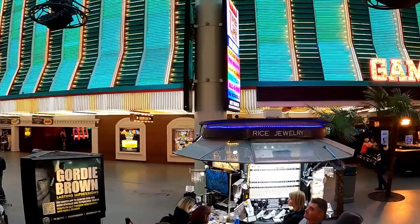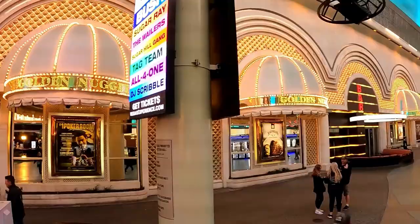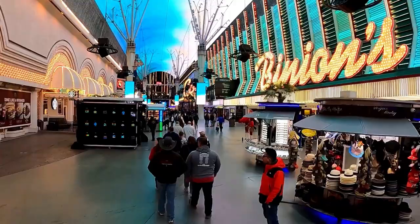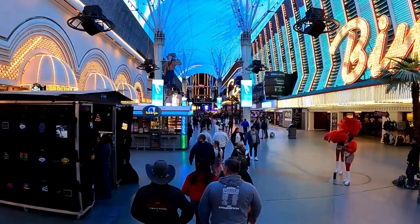Fremont Street Experience is the place to be in Vegas for big events — the Santa Run, Halloween, Saint Patrick's Day is amazing down here. So if you're coming around a holiday weekend, even July 4th, this is definitely the place to be.